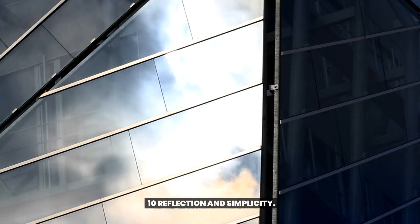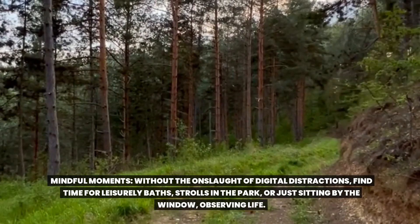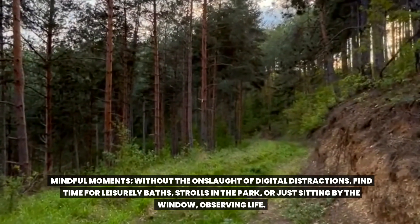Reflection and simplicity. Mindful moments: without the onslaught of digital distractions, find time for leisurely baths, strolls in the park, or just sitting by the window observing life.